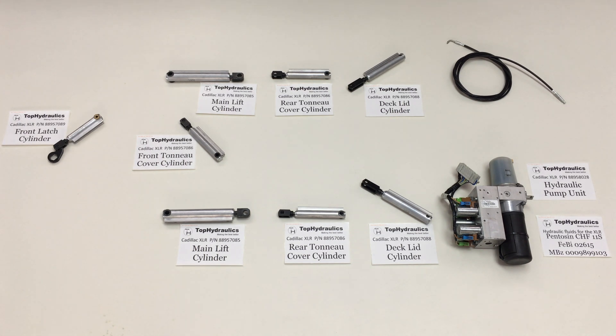We make all of these parts far better than new inside, and I'll explain in a moment how we do it and why they're better than new inside.